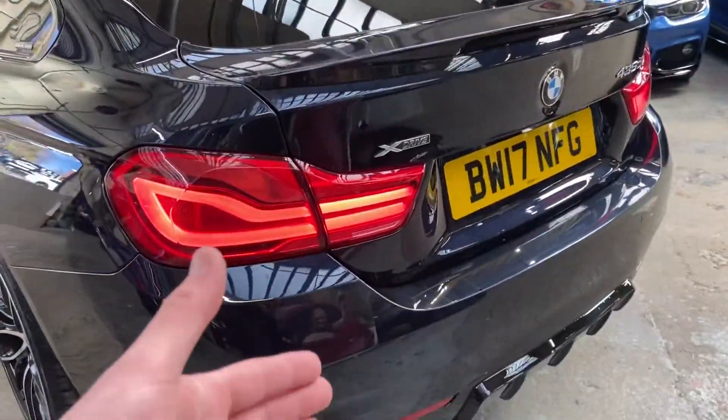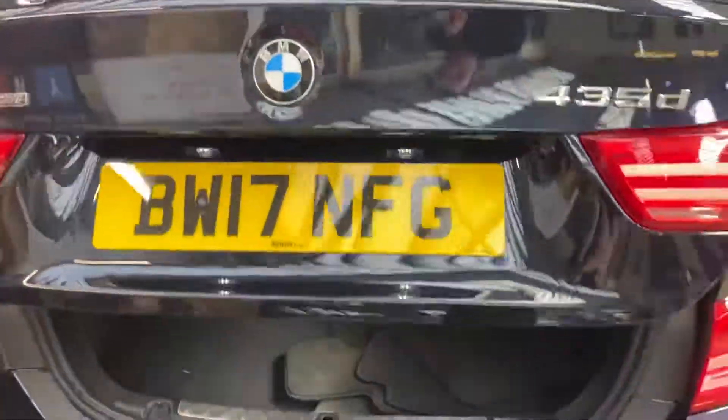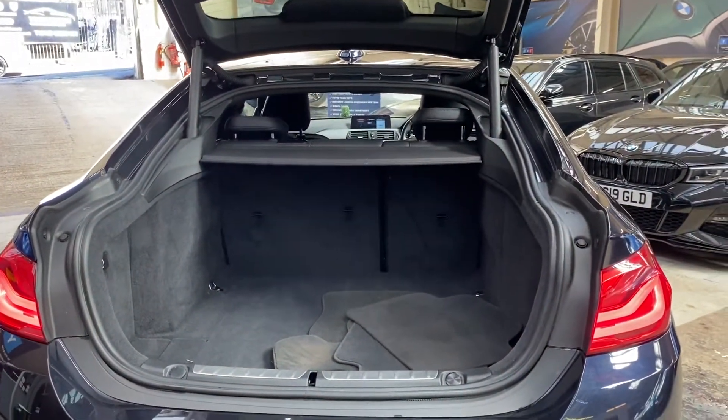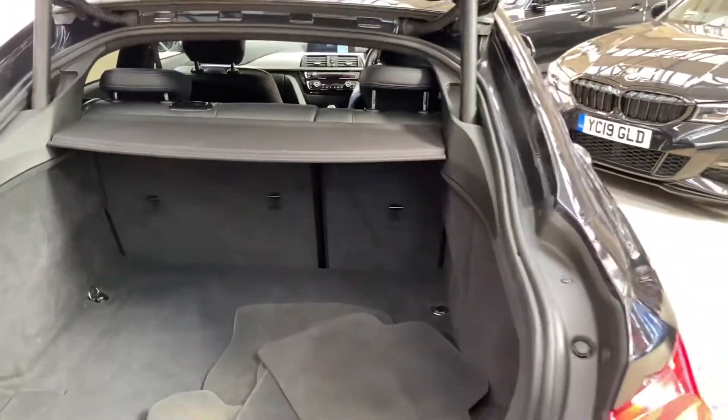Being a 435d it comes with the matching rear diffuser and xDrive four-wheel drive system, automatic opening and closing tailgate, as well as split-folding seats. You can see just how big the boot space is on the Grand Coupe 4 Series.